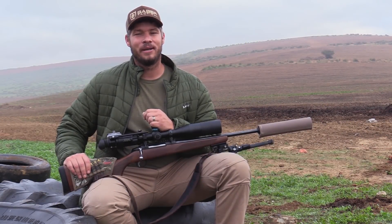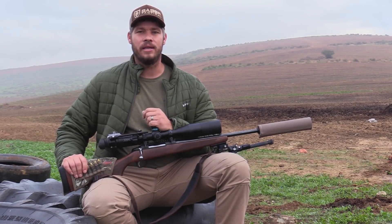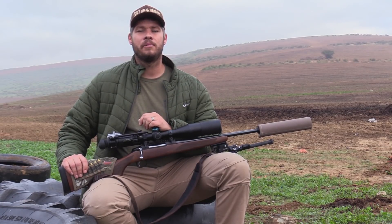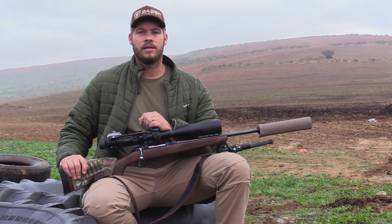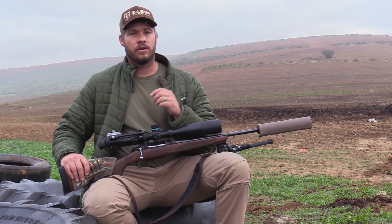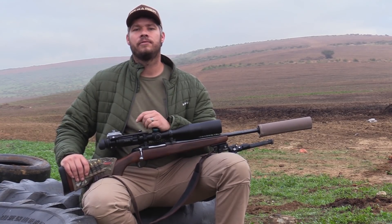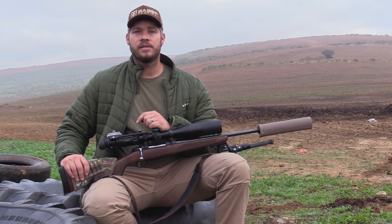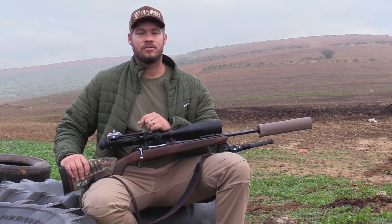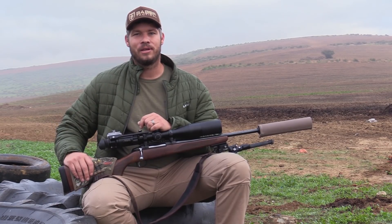Hi everyone, welcome back. My name is Gerard and I'm outside on the farm here in the Western Cape. This farmer has a lot of problems with geese and this is why I am here with my two friends today. We're gonna go out there and see if we can help him out. We've got some centerfire rifles for today's hunt — a 22-250, a 223, and a 22 rimfire in the back of the truck. I'm gonna get my validation quickly and see if the gun is still zeroed and then we're gonna get started.